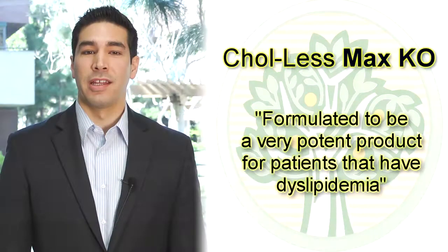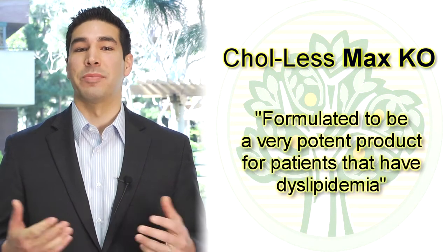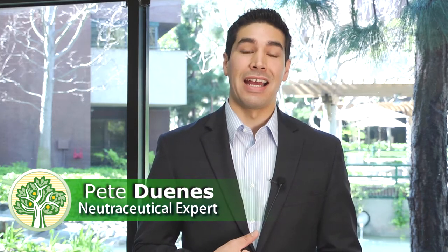Coales Max Kea was formulated to be a very potent product for patients that have dyslipidemia. Dyslipidemia is simply an imbalance of cholesterol numbers and triglyceride numbers — typically thought of as high LDL cholesterol, low HDL cholesterol, and high triglycerides.